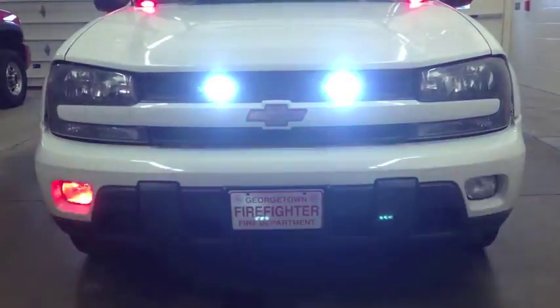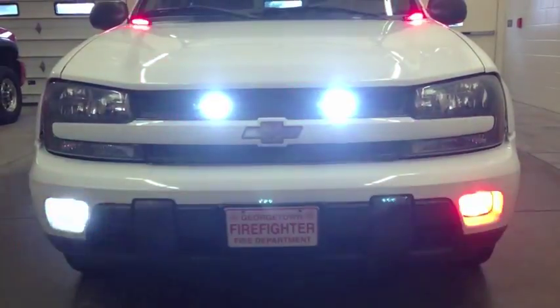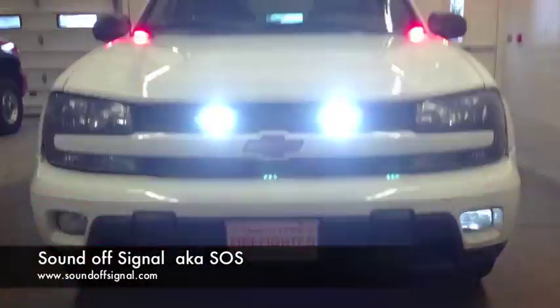So in my home state of Michigan, you have to have a light 360 degrees and an audible siren. So I've chosen a combination of different kinds of LED products from SoundOff Signal.